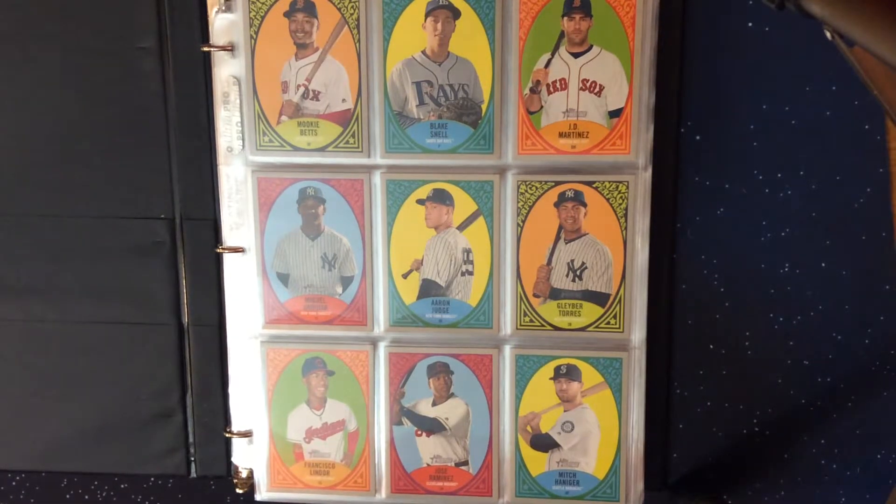Hello YouTube and fellow sports card collectors, this is Eric Jay, welcome to the channel. Today we are showing the insert sets from the 2019 Topps Heritage low number set and high number set. I've opened quite a bit of the Topps Heritage 2019 low numbers but haven't opened any of the 2019 Topps Heritage high number, mainly because I had so many of the low number ones I was able to trade for the various cards I was looking for in the high number set.